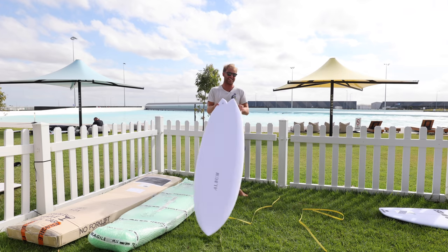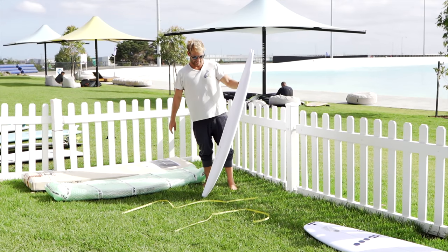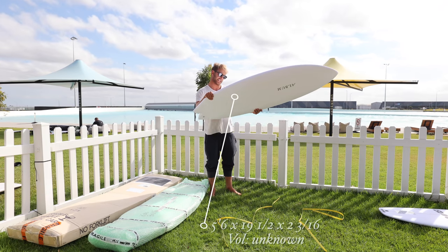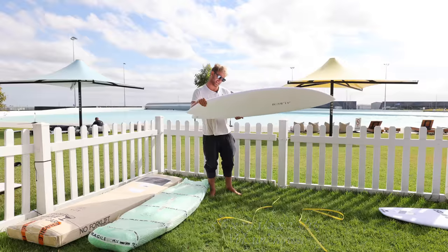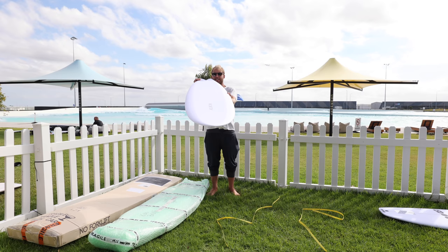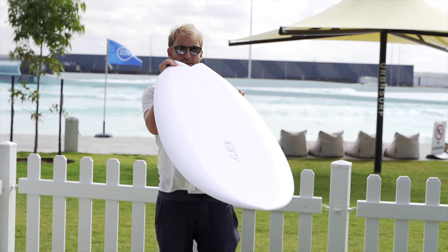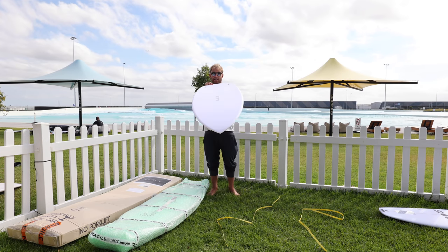I'm excited to ride this! The Twinsman from Album Surf — 5'6 by 19 and a half by 2 and 3 sixteenths. Flat deck! I don't know if you can see that but the deck is essentially raised and flat. That's crazy. Good thickness throughout the board too, I like that. That's something I would tell one of my intermediates to jump on.